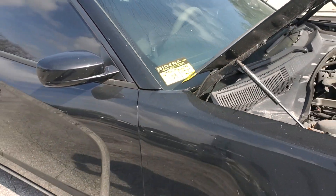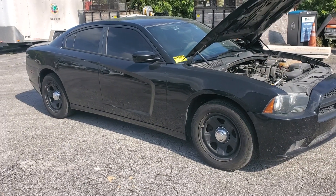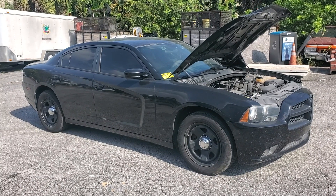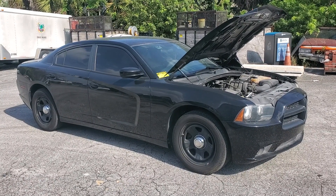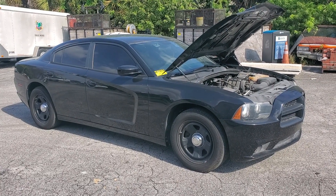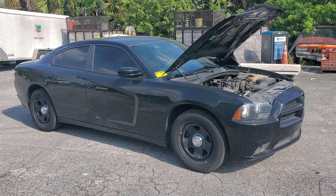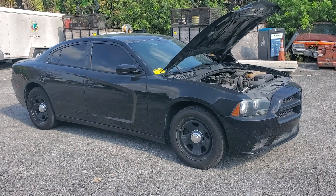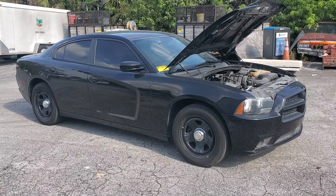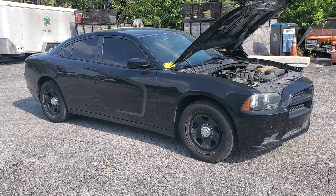Lot number 109 is a 2014 Dodge Charger police package with a 5.7 liter Hemi V8. The engine sounds good — the city states bad engine, but that doesn't sound bad to me. It started up ticking like they all do, the ticking went away, and now it's idling nice and smooth. I've had it running for over half an hour, AC blowing cold, and I drove it in the parking lot — got a lot of power.